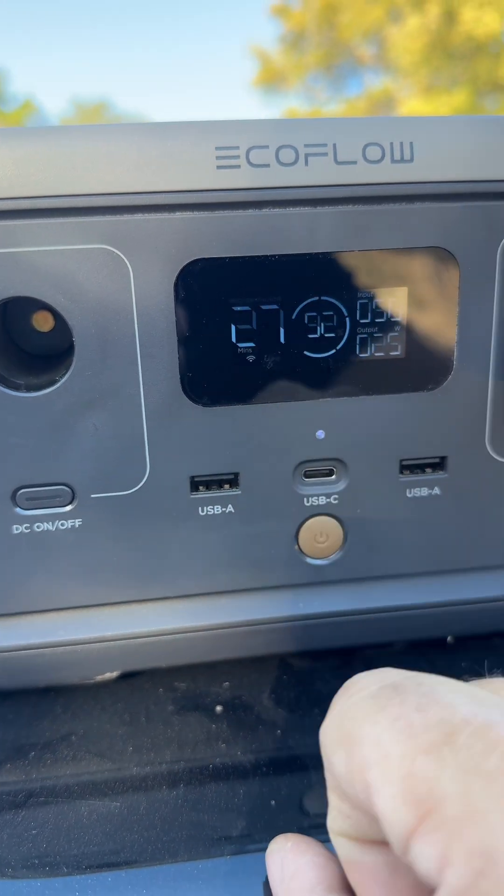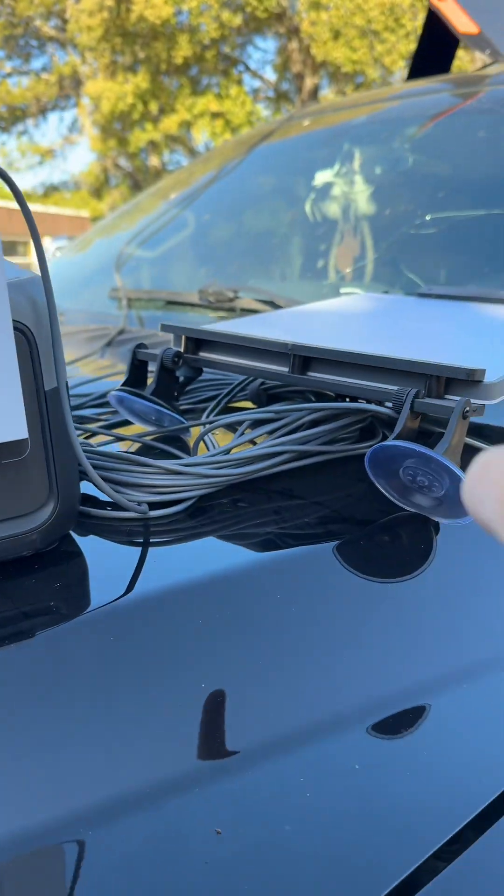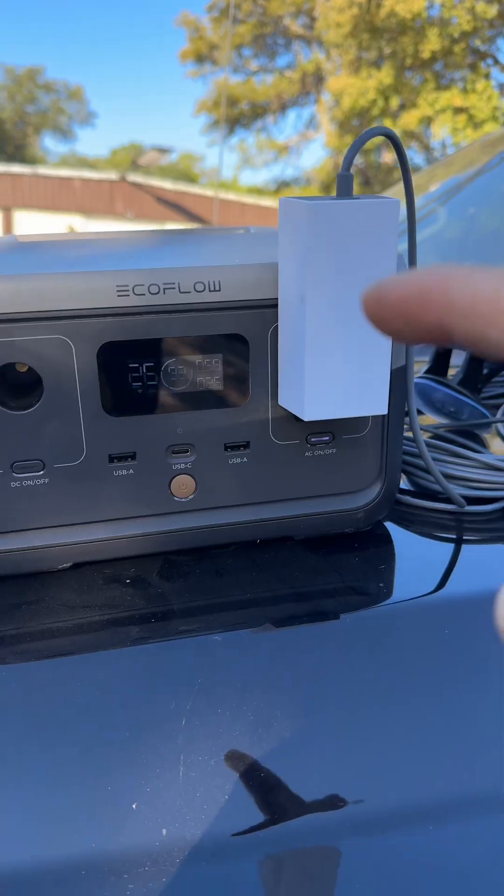It says this will be charged in 27 minutes even though I have satellite internet hooked up. This isn't some off-the-wall expensive unit — this is $150 on TikTok right now. What you can do with it is crazy.